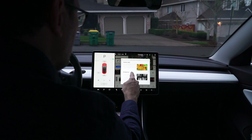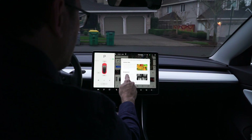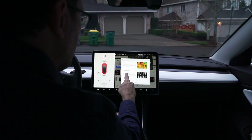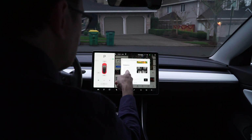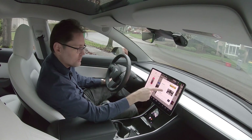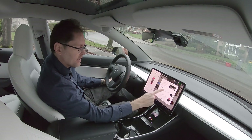Stardew Valley looks like a new game: 'You've inherited your grandfather's old farm plot in Stardew Valley. Armed with hand-me-down tools and a few coins, you set out to begin your new life. Can you learn to live off the land and turn these overgrown fields into a thriving home?' So it's a new game — nice. Backgammon too — that looks like a classic screen. Very nice.